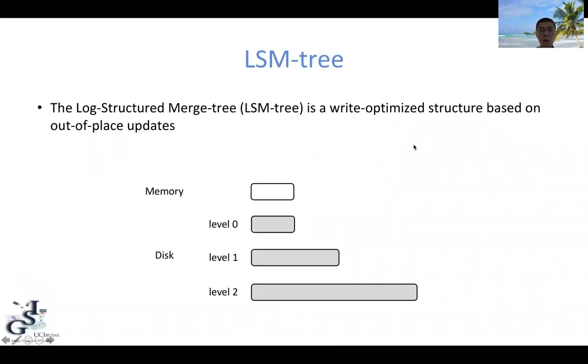LSM-tree is a write-optimized structure based on out-of-place updates. It has a mutable memory component that stores all incoming writes. Whenever the memory component is full, it will be flushed to disk to form some immutable disk components. Multiple disk components can also be merged together to improve query performance.